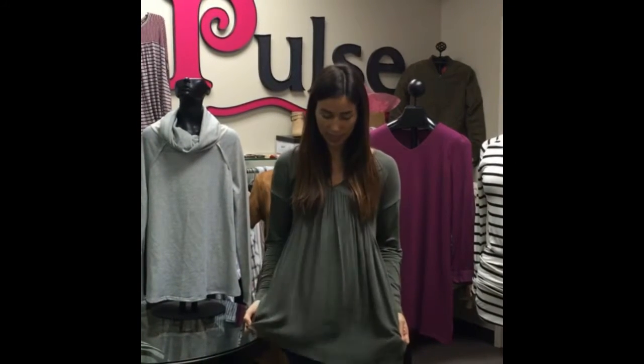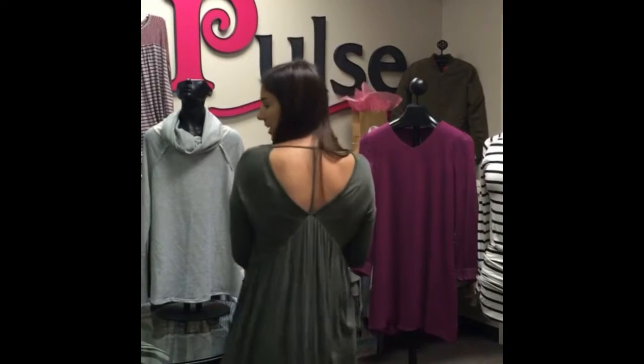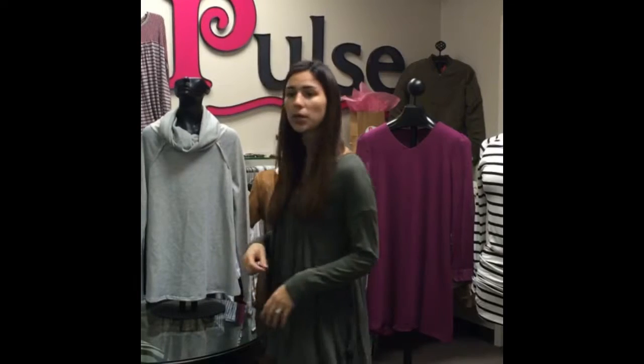Our fifth tip is personality. I picked this top because I think it speaks to my style. I love this color. The detailing in the back is adorable. And when you look good, you feel good. Picking out pieces that you know you'll love is going to really add to your closet.